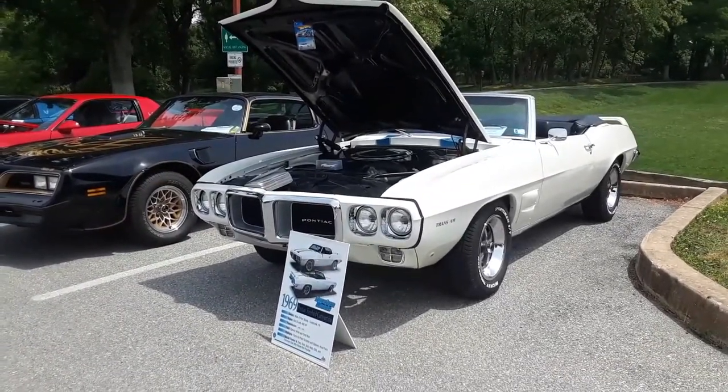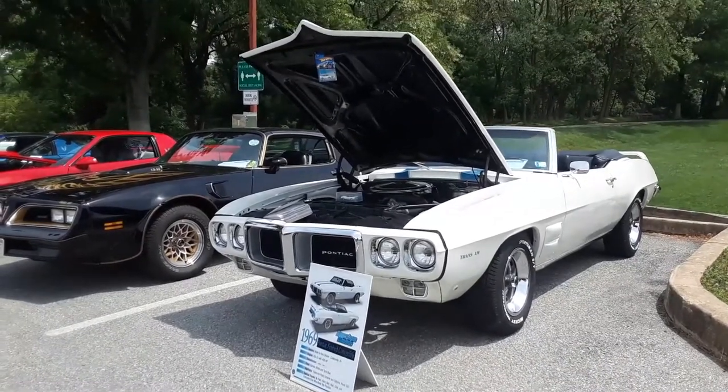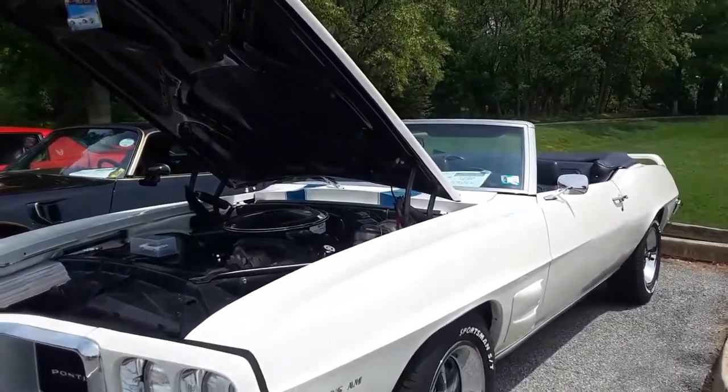This is Pam from NortheastWheelsEvents.com at the 2021 Pontiac Oldsmobile Buick Cadillac show put on by the Delaware Valley Oldsmobile Club.